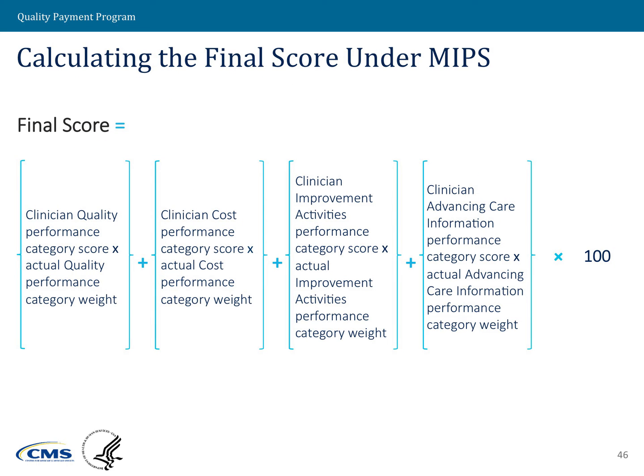To calculate the final score for MIPS-eligible clinicians, we take the performance category scores earned under each of the performance categories, add those up, multiply by 100, and that results in a numerical score for each MIPS-eligible clinician.